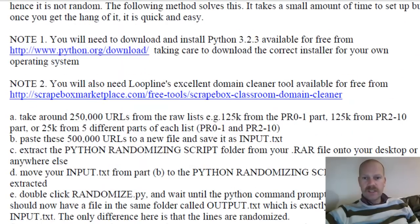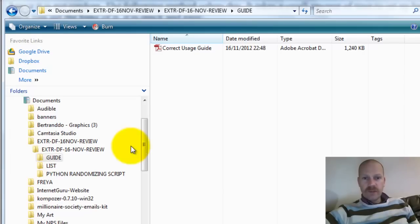What you basically do is take around 250,000 URLs at any one time — about 125,000 from the page rank 0 to 1 list and then about 125,000 links from page rank 2 to page rank 10. The guide goes on and takes you through that in detail.